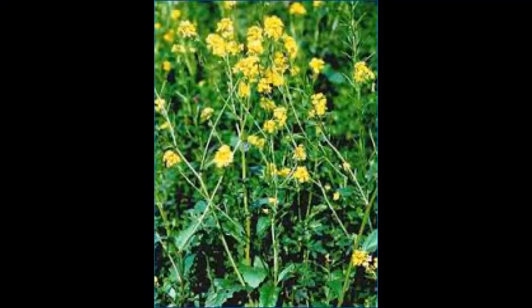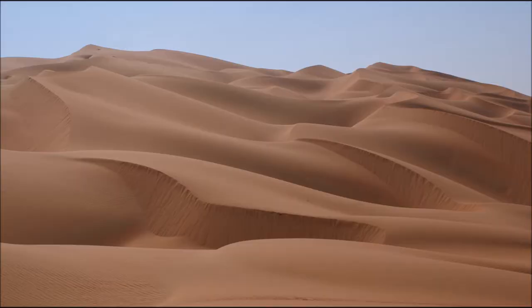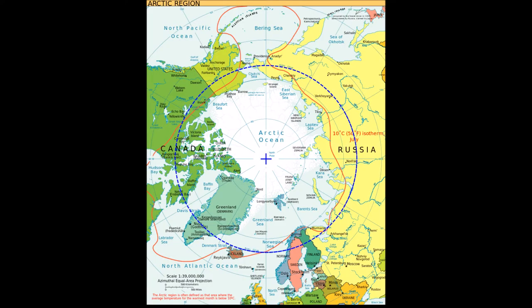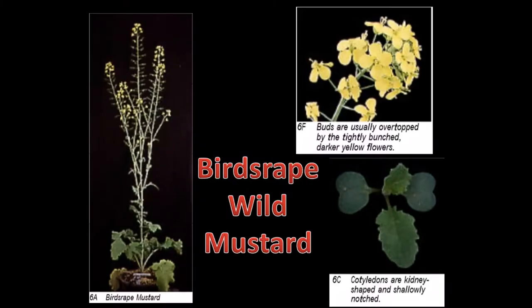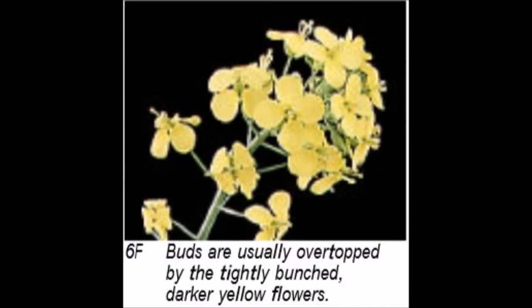Varieties of wild mustard are found almost everywhere except in the desert — in fact, they even grow in the Arctic Circle. I found an excellent resource for identifying the plant on the University of Idaho's website, entitled 'The Identification of Canola, Mustard, Rapeseed, and Related Weeds.' Based on this guide, I believe I have the bird's rape type of wild mustard. All varieties seem to have the same edible and medicinal characteristics, so exact identification does not seem necessary.